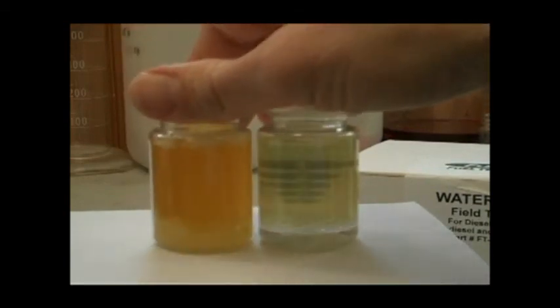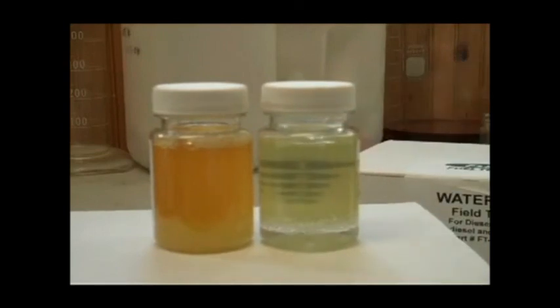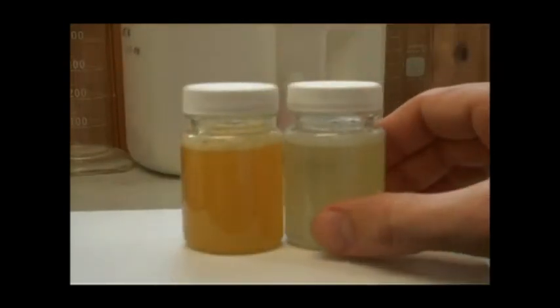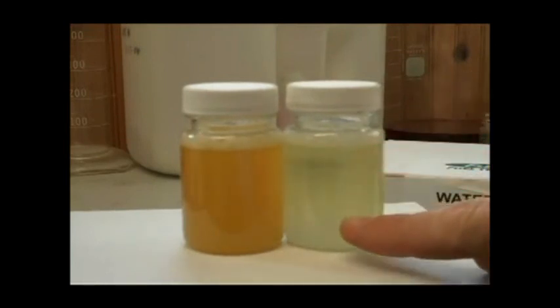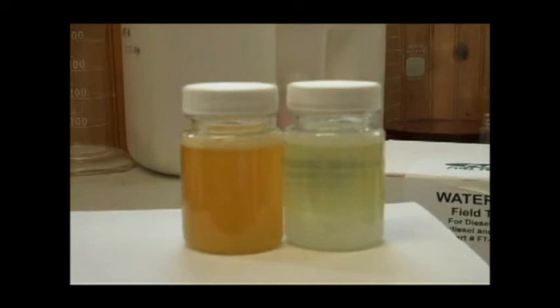The water that's been added to the biodiesel blend — there's a little bit of a layer here, but a lot of the water stays up in suspension. If I give these a shake, you'll see how quickly the water begins to settle out from the number two diesel fraction, but it does not settle out in the B20 blend.